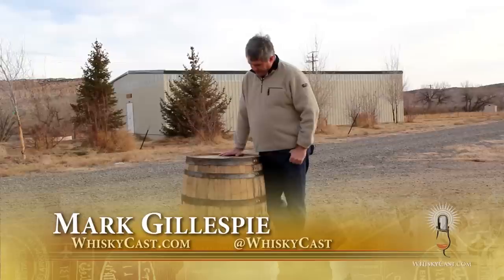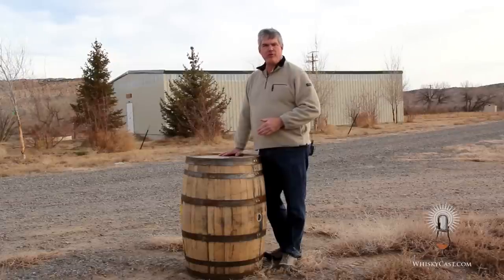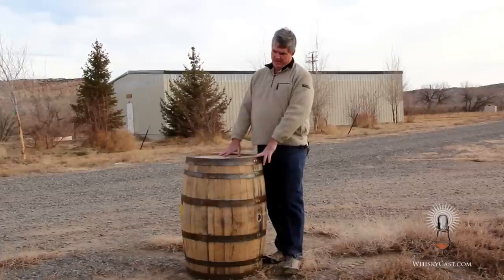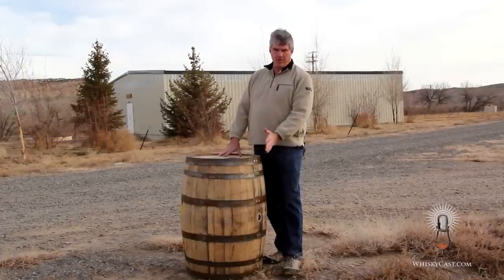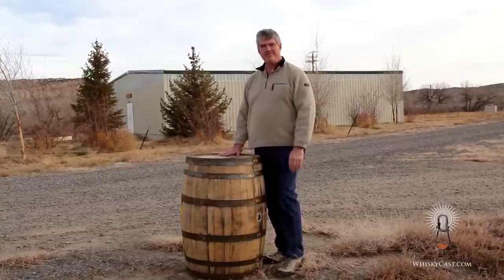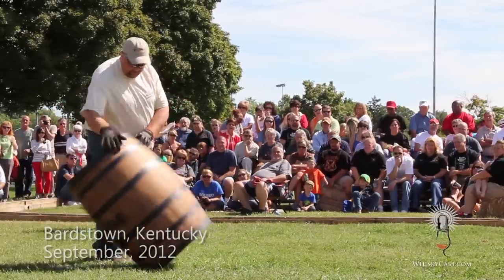I'm Mark Gillespie. Welcome to another episode of Whiskey Cast HD. You can do a lot of things with a bourbon barrel like this once it's been used for making bourbon — except, of course, make bourbon in it again. Barrels like this can be used for Canadian whiskey, Scotch whiskey, Irish whiskey — in fact, any other whiskey from around the world. Some folks will even put beer into a bourbon barrel, or soy sauce. But did you know that you can actually dance with a bourbon barrel?